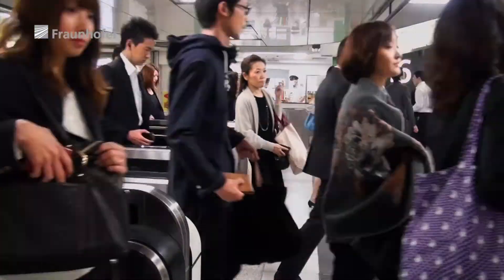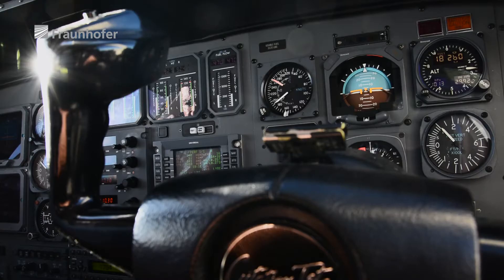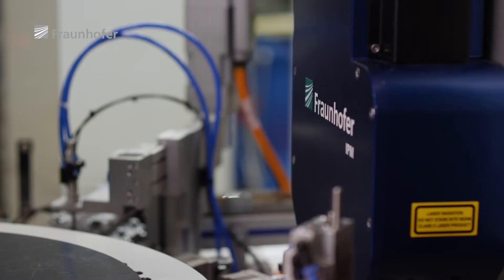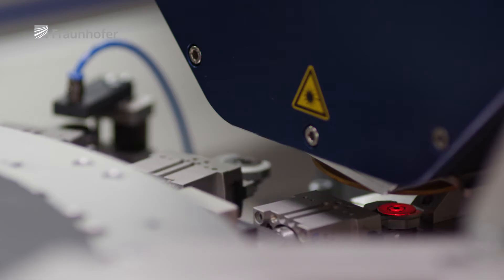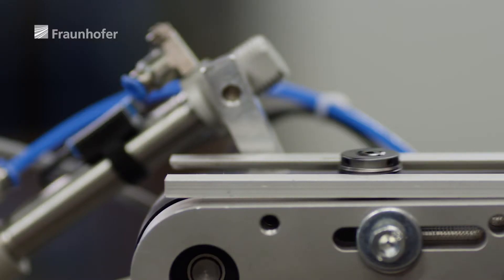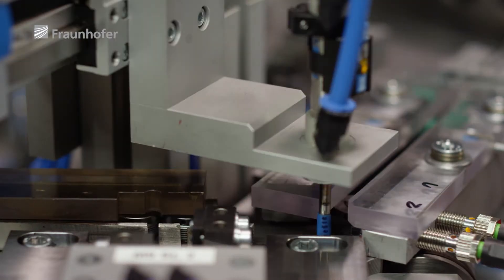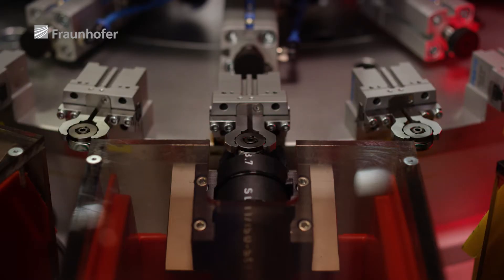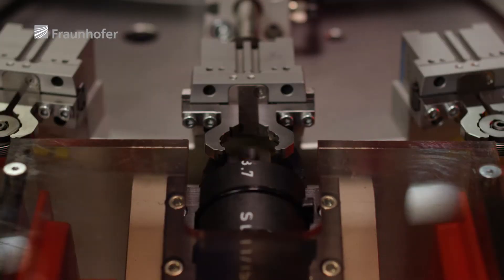In an automated world, our understanding of safety is being redefined. These days, this is what safety looks like. More and more parts are being produced by the second. 100% safety can only be achieved with 100% inspection — something Werner Giebler GmbH knows only too well.